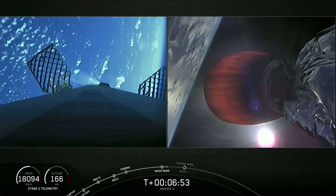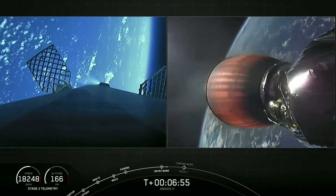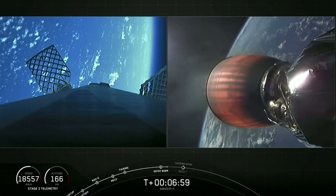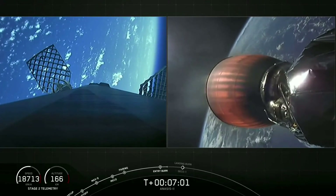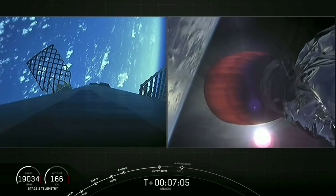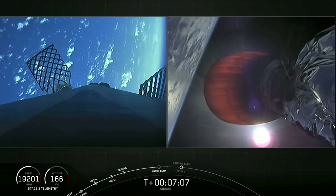Stage one, entry burn shutdown. All right, one burn down, one to go — that's the landing burn. It'll occur in about one minute from now, along with the next milestone, the second stage engine cutoff for CECO-1. That'll be at T plus eight minutes, seven seconds.